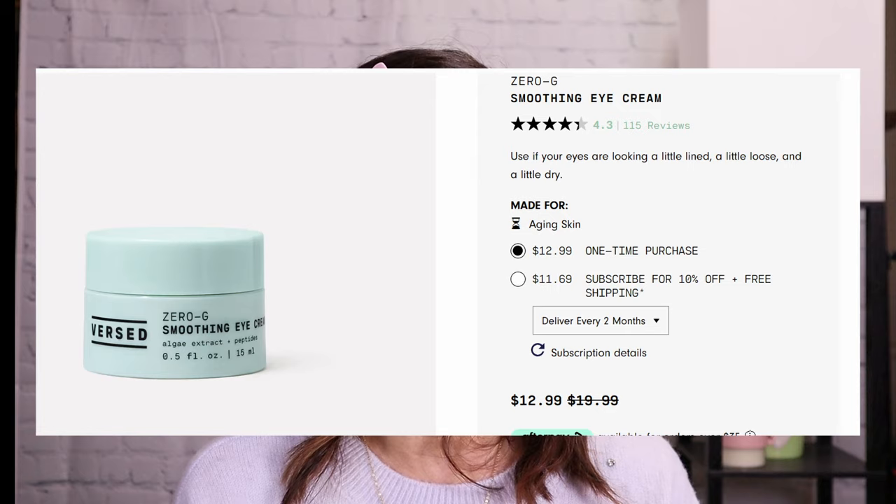I've been prepping my skin — today my under eyes felt drier, so I went in with an eye cream. I'm really not into eye creams, but it's cooler now. I used the Versed Zero G Smoothing Eye Cream — it has algae extract and peptides, which are supposed to plump up your skin. This is the Gucci concealer. Apparently it has a super watery consistency — I'm not sure if you'd consider it a serum concealer. It's beautifully packaged with a little angled doe foot applicator, which I appreciate for getting into tight spots. Going less is more — just a tiny bit.